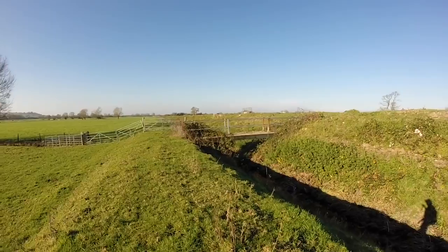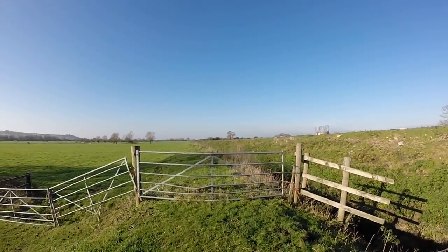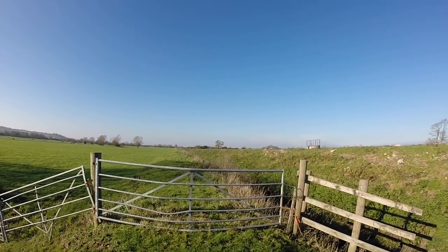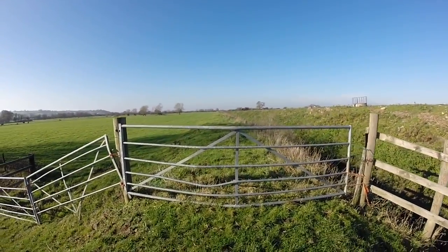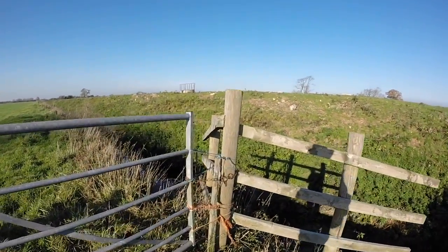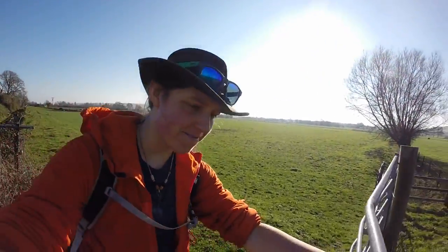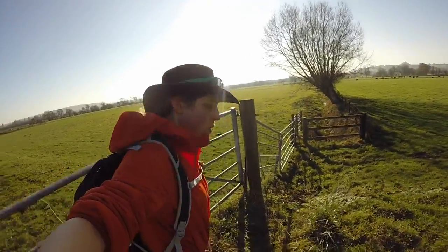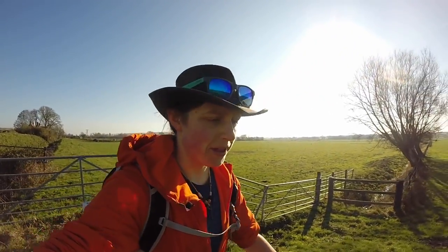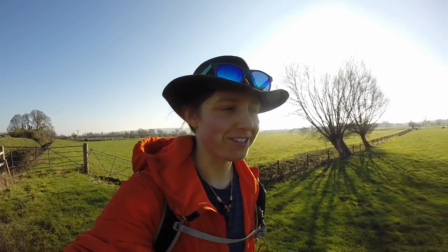That looks a bit overgrown — I need to get across that somehow. It doesn't seem as if this stretch is used very often. Okay, let's just keep going. Yeah, that's not happening — over we go. I'm hoping I can cross over again somewhere else because I'm supposed to be on the other side.